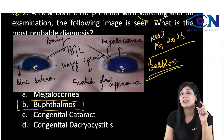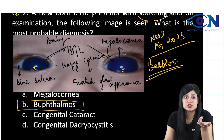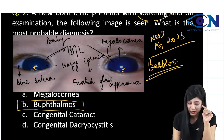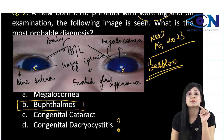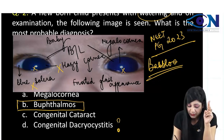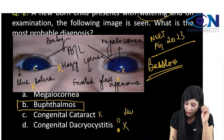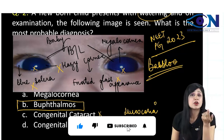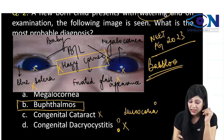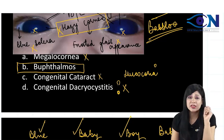Knowing how to identify megalocornea from an image will help you in many exam questions. Now, looking at the answer options: watering might suggest congenital dacryocystitis, but dacryocystitis will not give you hazy cornea, blue sclera, or frosted glass appearance — so it's not the answer. Congenital cataract is also not the answer, as that gives leucocoria — a whitish pupillary reflex. Pure megalocornea will not give you haziness or watering. Therefore, this is buphthalmos — very, very important.